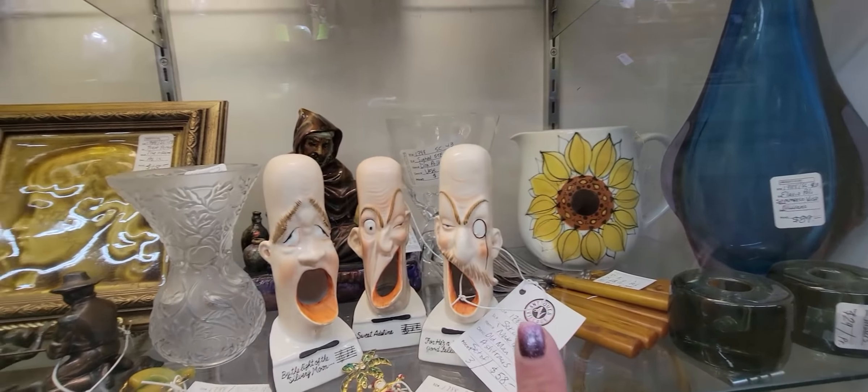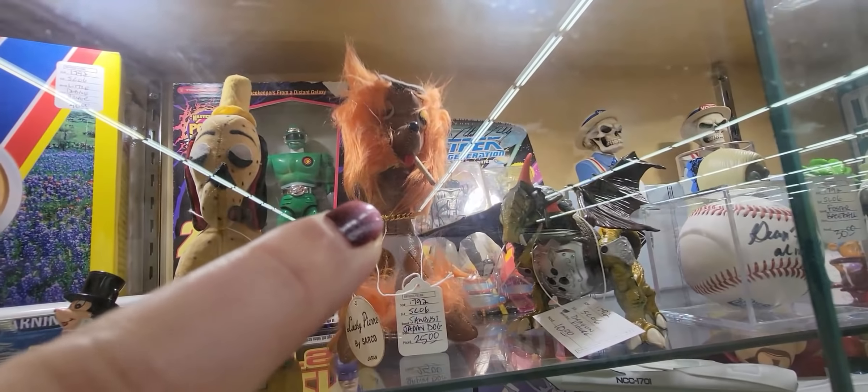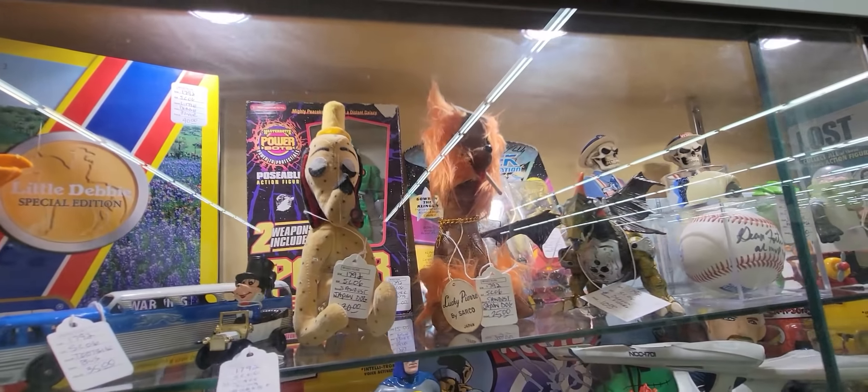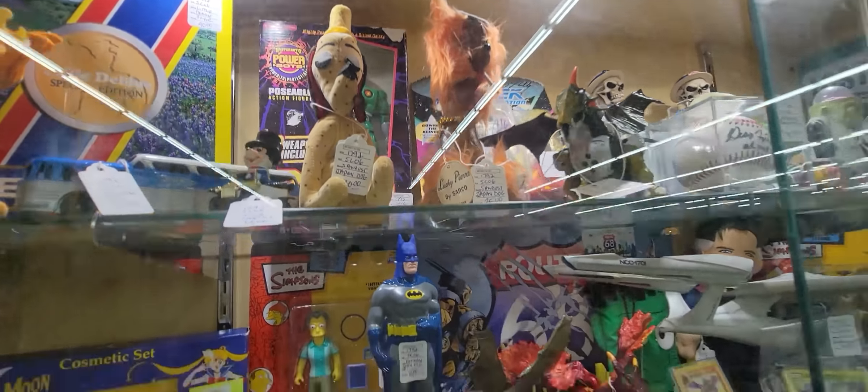These are Francoma for $20 — the teepee salt and pepper shakers. Look at this guy up here. He is Lucky Pierre by Sarco, he's $25. But he's smoking a cigarette. They don't make toys like that nowadays, do they? And he's smoking a pipe — two little smoking toys.